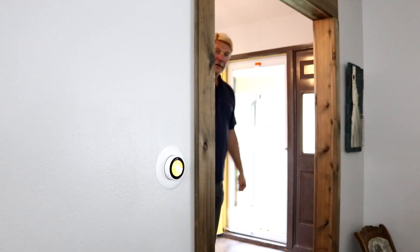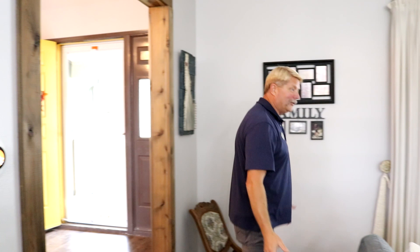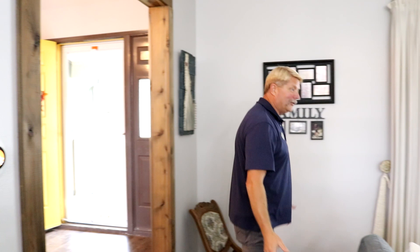This home has a lot of great features. Here's the Nest — you can control your entire HVAC system from your phone. There's beautiful laminate flooring, an enormous living room with vaulted ceilings, and a great gas fireplace over here.